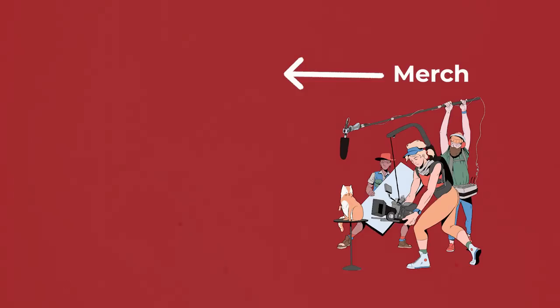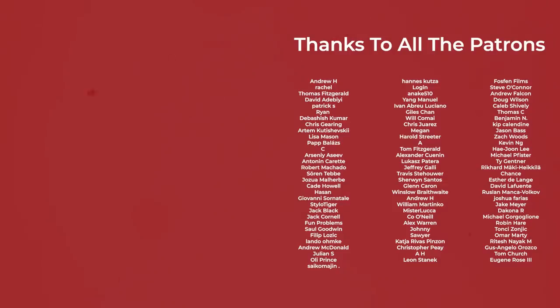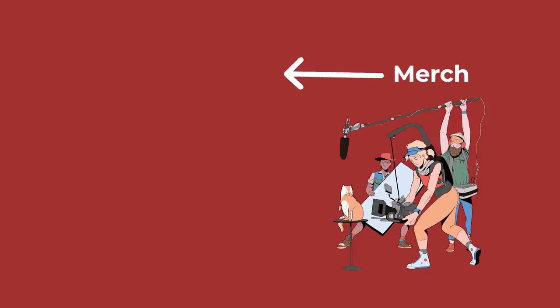So that brings us to the end of this video. A final thanks to all of the kind patrons who keep the channel going with their support and receive these videos early and ad free. Until next time, thanks for watching and goodbye.